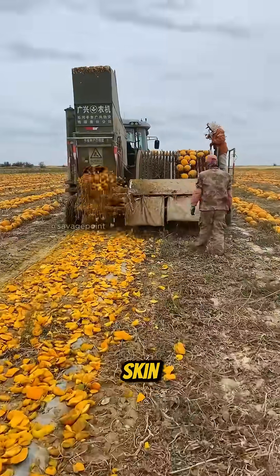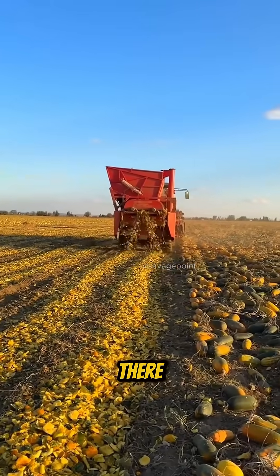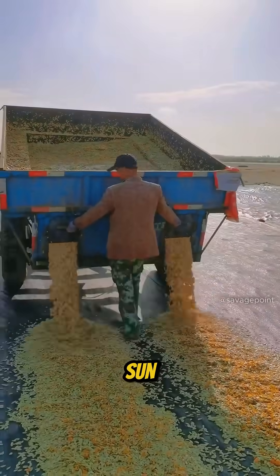Meanwhile, the leftover pulp and skin are returned to the fields, where they serve as natural fertilizer or feed for livestock. But the journey doesn't end there. The seeds are transported to a processing facility, where they're thoroughly washed and laid out to dry under the sun for several days.